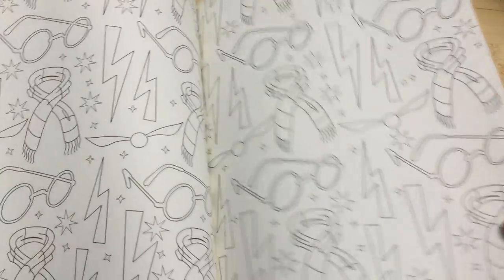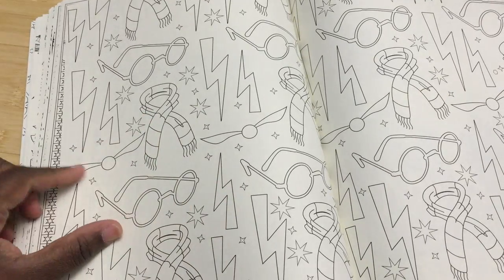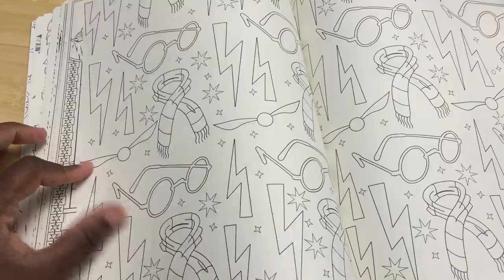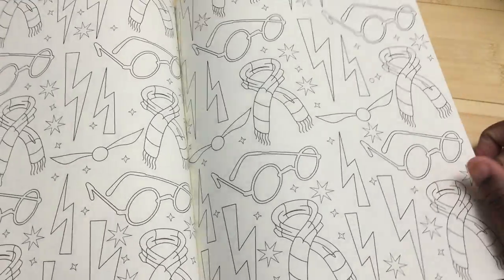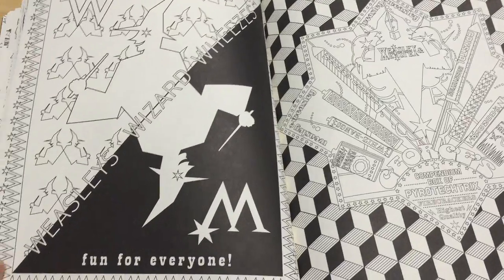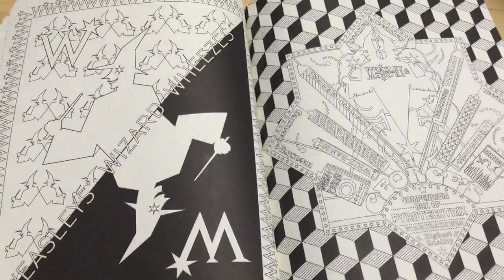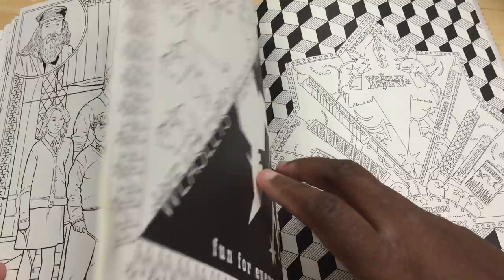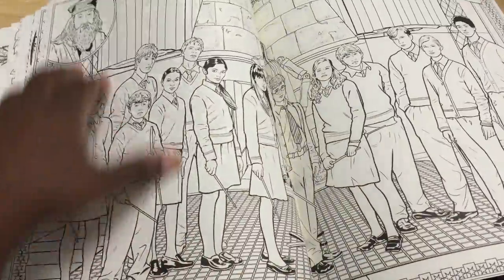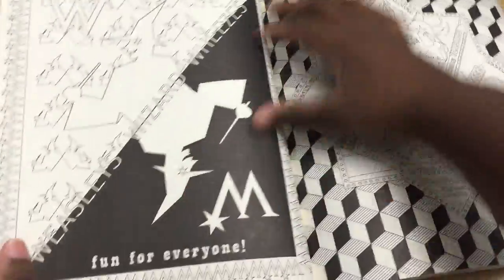This page literally looks like somebody drew the scarf, somebody drew the glasses, and somebody drew the Snitch — and then just pasted it over and over again as a page. Weasley's Wizard Wheezes is in a strange place too. If you're going to have wallpaper pages and be single-sided, why not put the wallpaper pages in between the illustrated ones? It's weird.